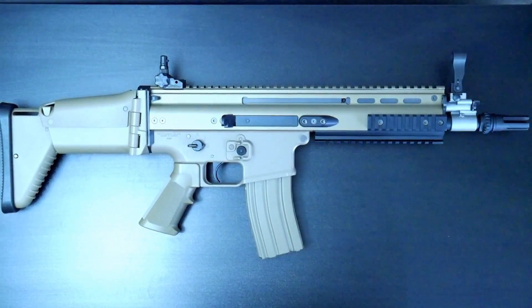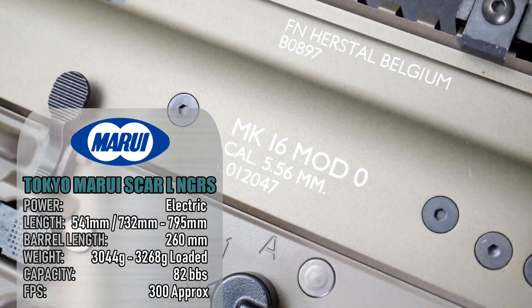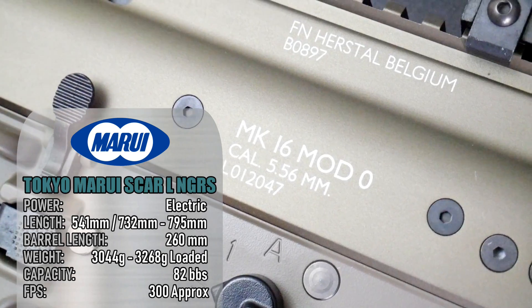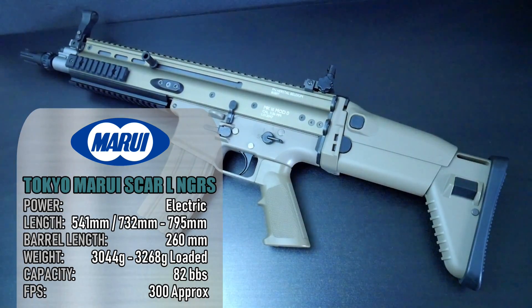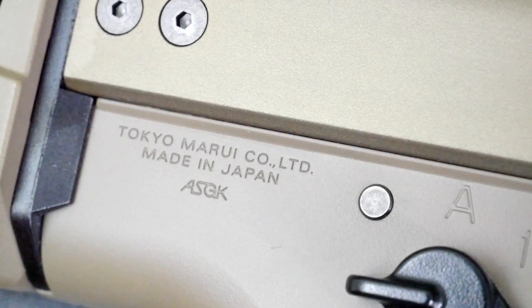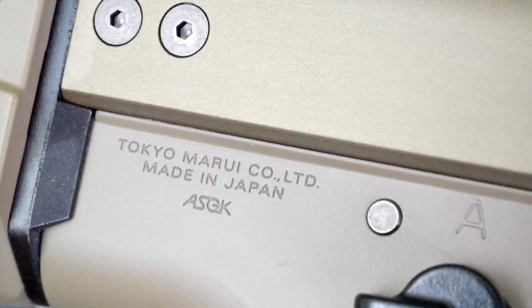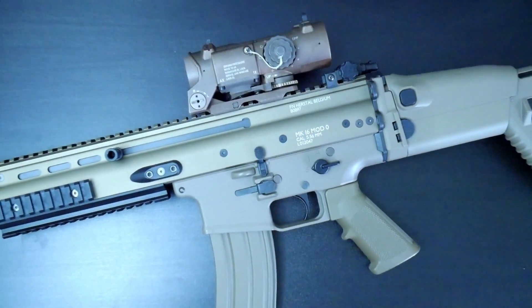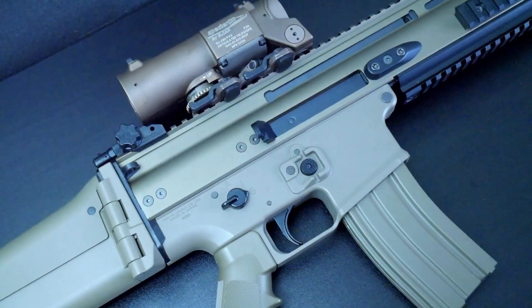Breaking into my long guns now, with the Tokyo Marui SCAR-16. This Next Generation Recoil AEG has been in my collection for several months and I haven't had time to review it yet. I've skirmished it twice this year and it's not too bad. You might find it weird that the only reason I bought this rifle was merely as a vessel to mount my Elkin Spectre DR. Look at it. Worth it.